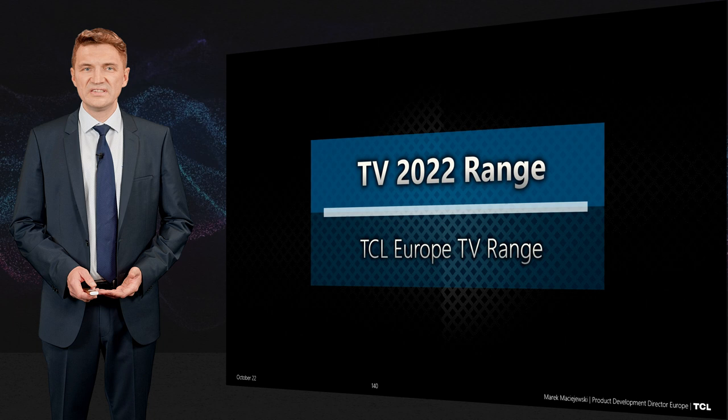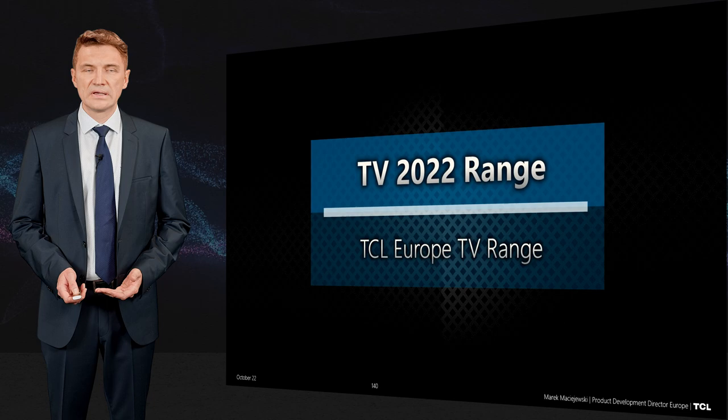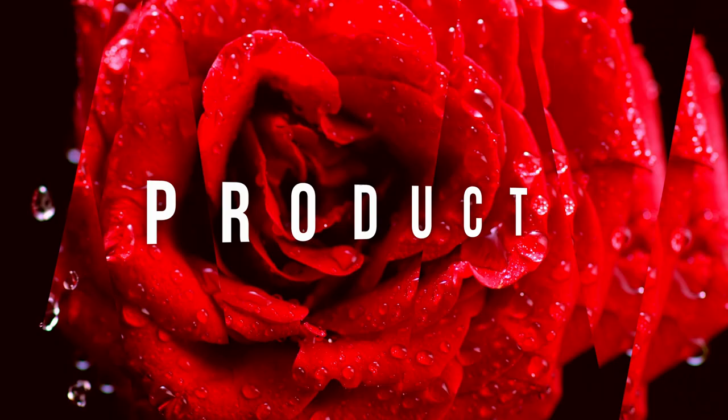Hi, in this video I will help you to understand how we built the 2022 TCL TV range and what are the differences between our products.